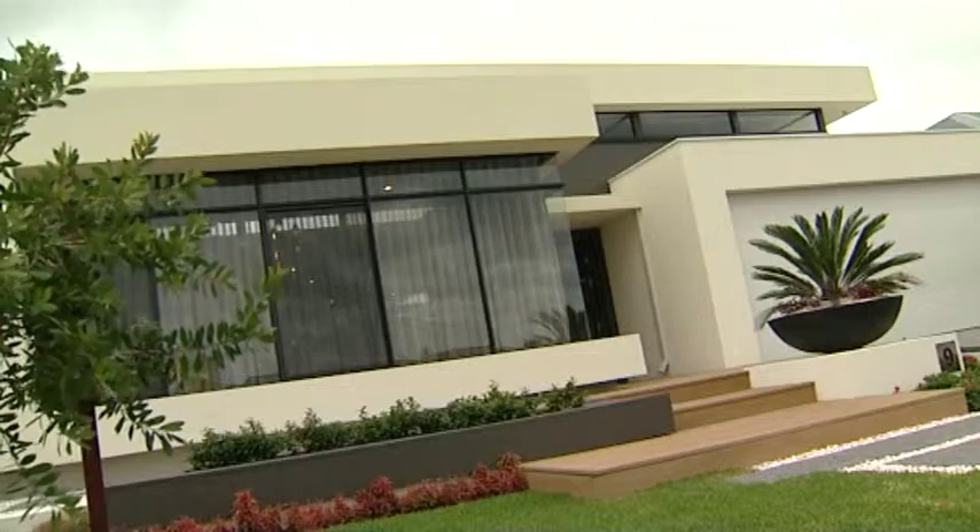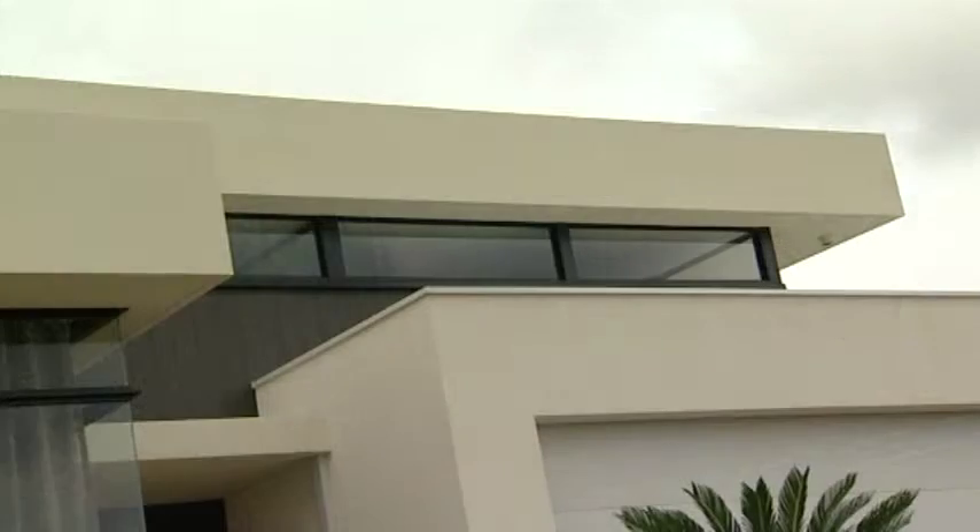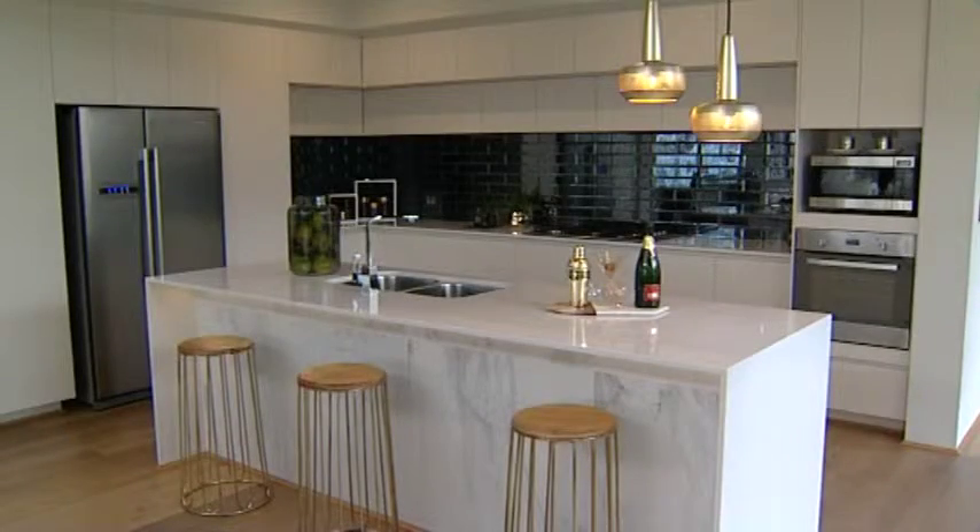Earlier in the show I spoke with John Gelaves from the HIA about just how difficult it can be to pick your dream home from the overwhelming amount of options that are out there. But I'm in a place that might make your choices a little bit easier because it's a brand new display home from Summit Homes.